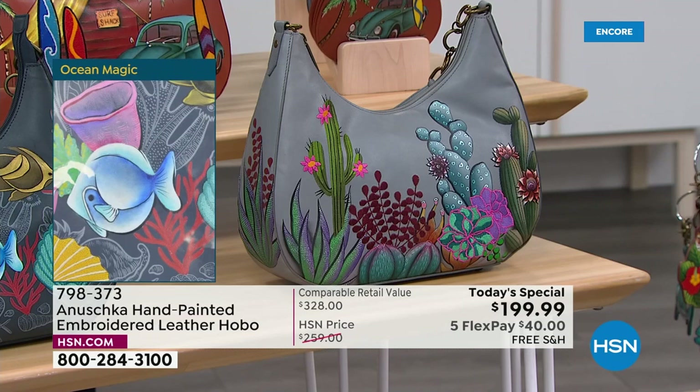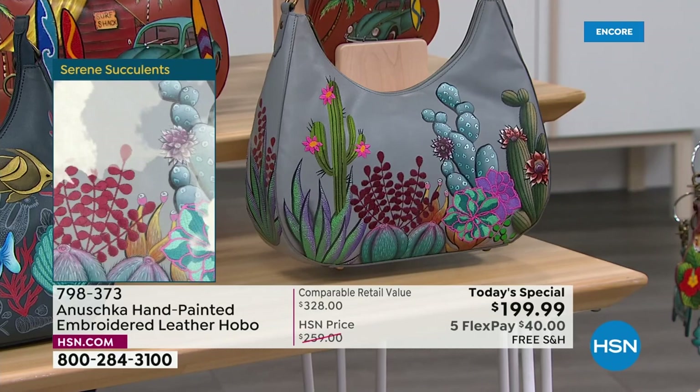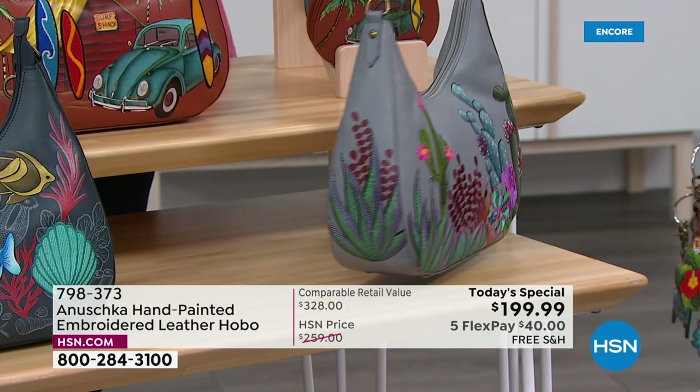Down below, we've got Serene Succulents. What I love about this is it really allows you to see that beautiful Sedona in a whole different light. You feel like the moon is going by, shining bright. The sky is soft gray and the colors pop beautifully against it — a color you're going to absolutely love.